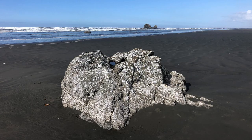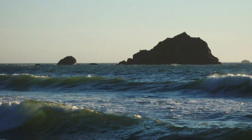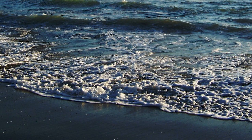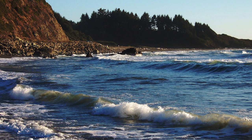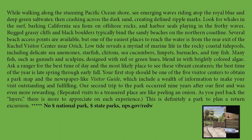Dropping down into California, while walking along the stunning Pacific Ocean shore, see emerging waves riding atop the royal blue and deep green salt water, then crashing across the dark sand creating defined ripple marks. Look for whales in the surf, barking California sea lions on offshore rocks, and harbor seals playing in the frothy waves. Rugged grassy cliffs and black boulders typically bind the sandy beaches on the northern coastline. Several beach access points are available, but one of the easiest places to reach the water is from the rear exit of the Kuchel Visitor Center near Orick at Redwood National Park.